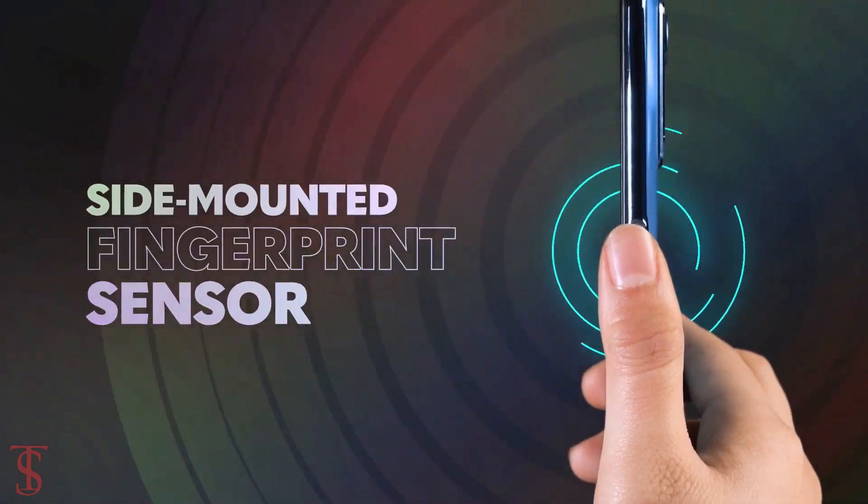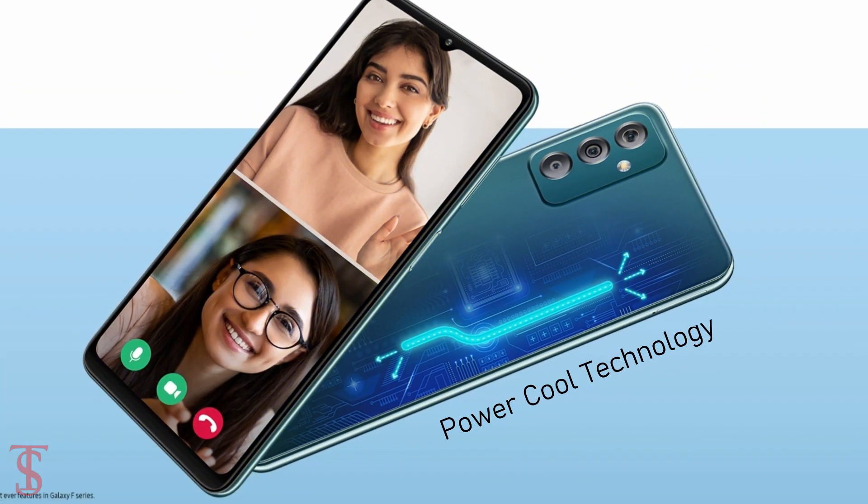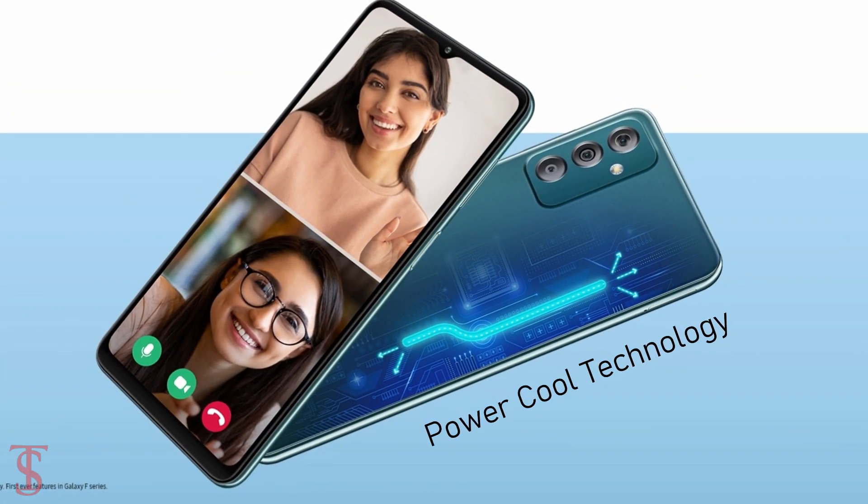Additionally, the smartphone features a side-mounted fingerprint sensor for authentication, and it also comes with PowerCool technology that keeps the device cool in extreme conditions.